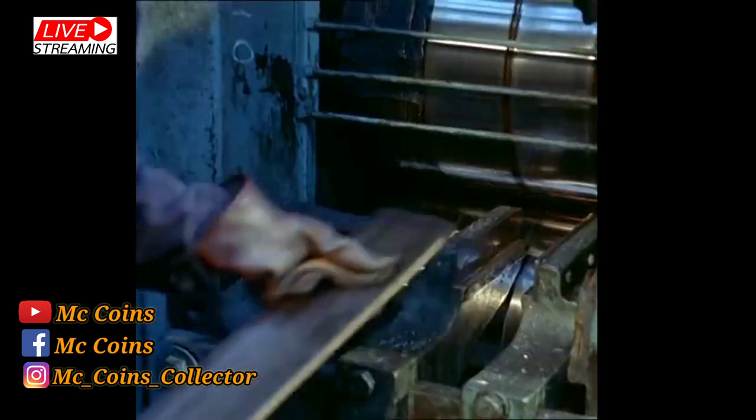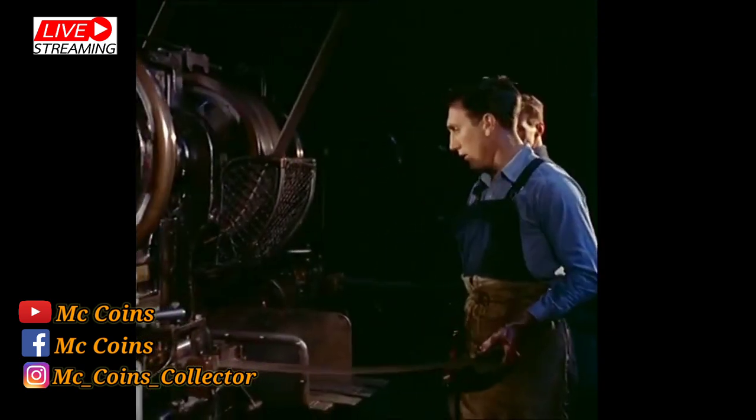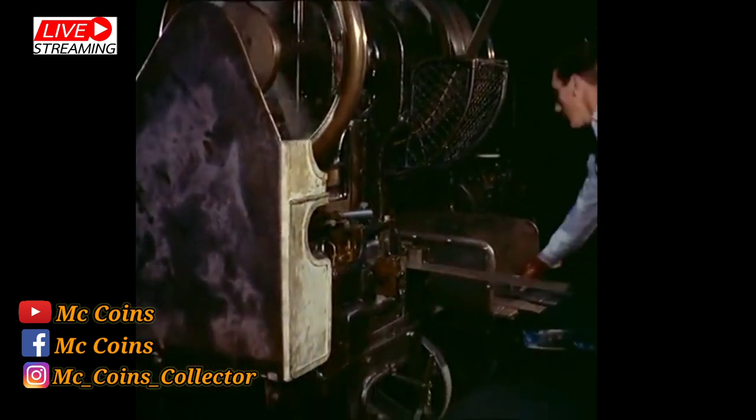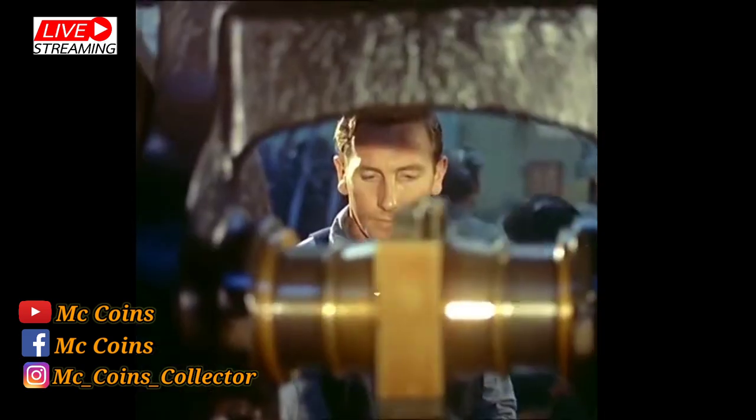Getting the strips of metal to the exact thickness is all-important, and is achieved by repeated rolling. When the blanking machine punches out the coin blanks, their weight is sure to be correct to specification. All governments insist that the weight of their coins should be exact to a fraction of a grain.